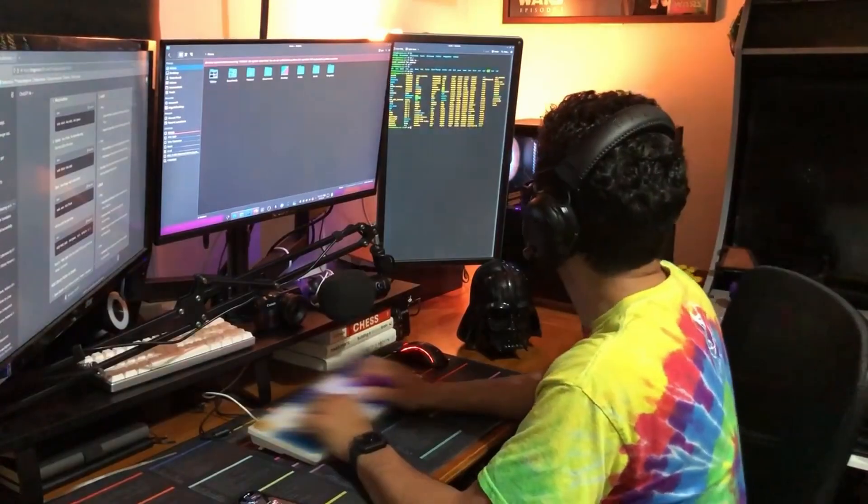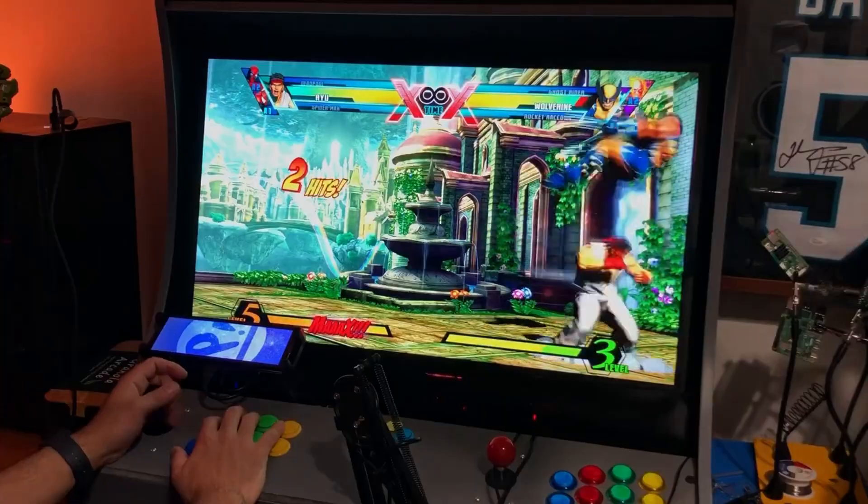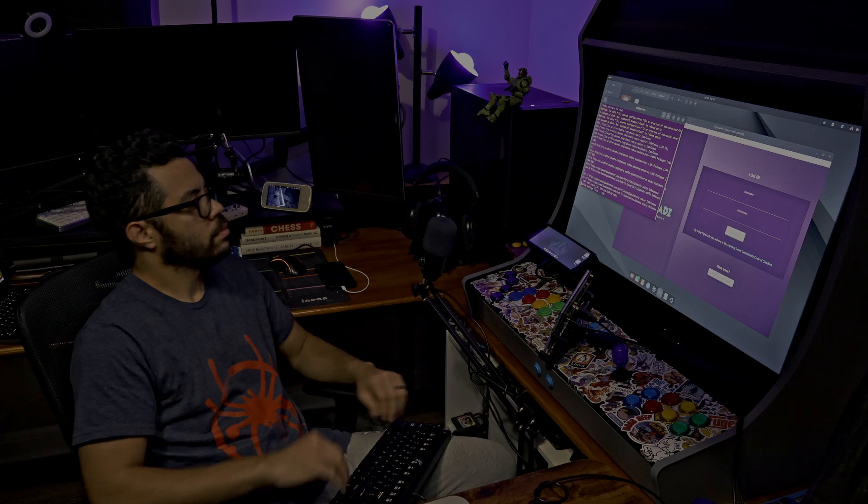My last couple of videos have been about my full transition over from Windows to Linux. That included my main gaming and work PC and my arcade cabinet. The idea behind it was that this channel is about open source hardware and software, so I want to practice what I preach and use an open source operating system on my main computer — and of course, document the process.